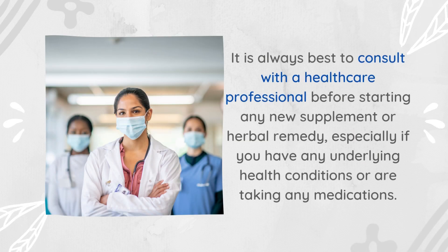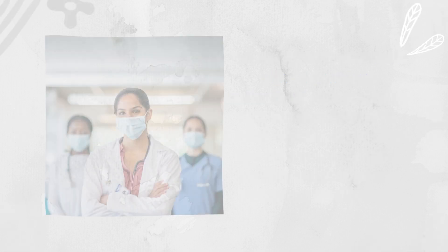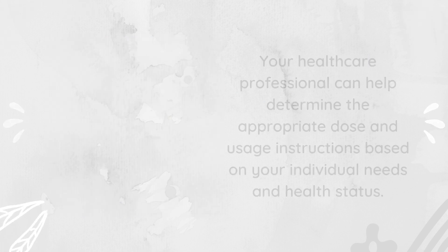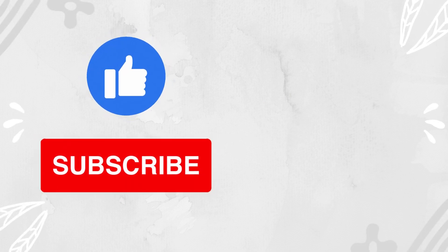It is always best to consult with a healthcare professional before starting any new supplement or herbal remedy, especially if you have any underlying health conditions or are taking any medications. Your healthcare professional can help determine the appropriate dose and usage instructions based on your individual needs and health status. Thanks for watching, and don't forget to like and subscribe for more health and wellness content.